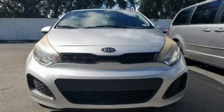Here's a great deal on a 2012 Kia Rio 5. This four-door, five-passenger hatchback has just over 90,000 miles.